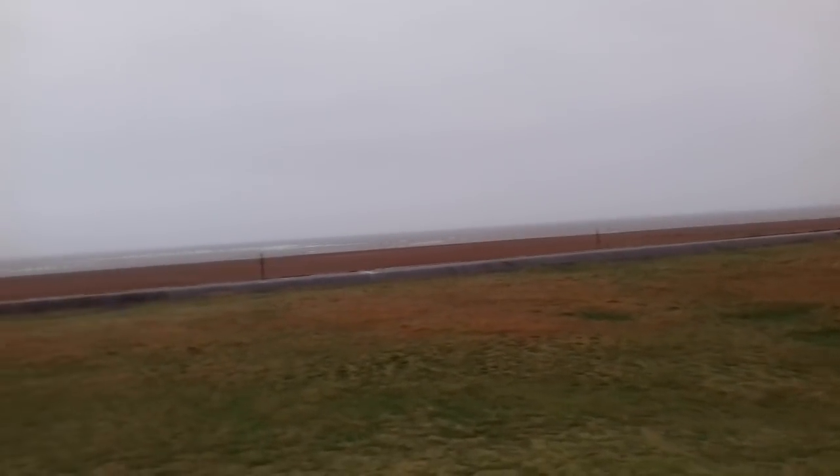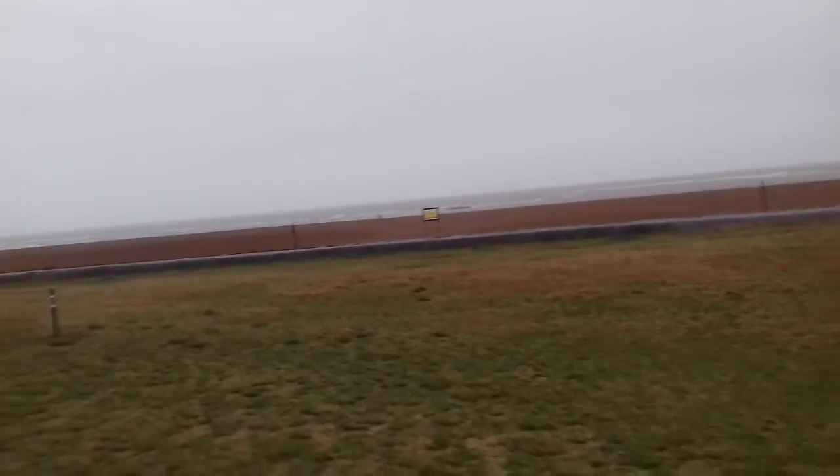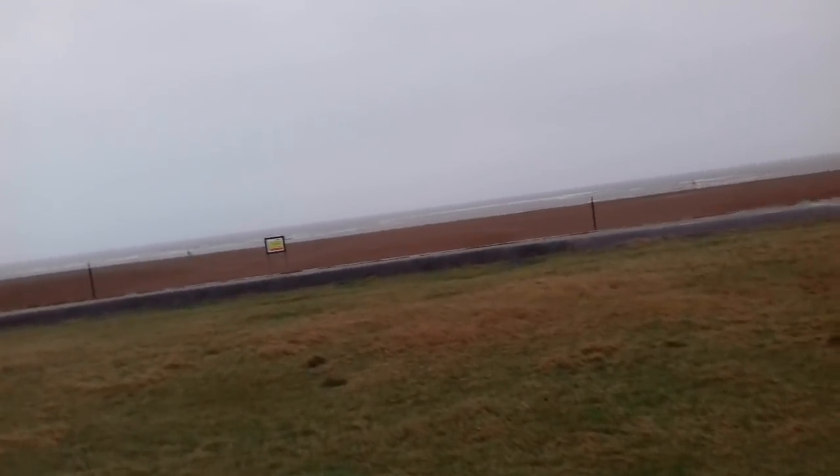We've made it out to the sea. We've got a couple of miles along here — could be the highlight of the walk this. We're following this sea wall path.